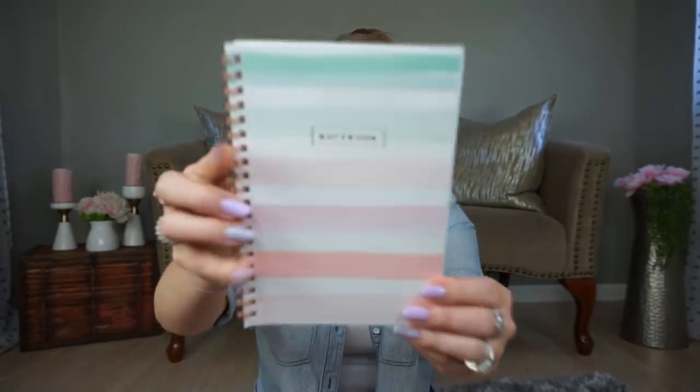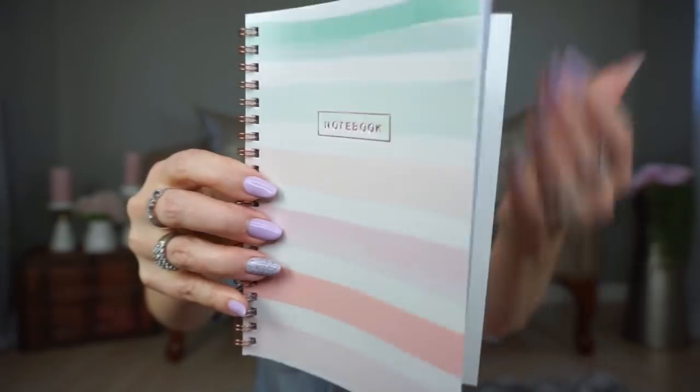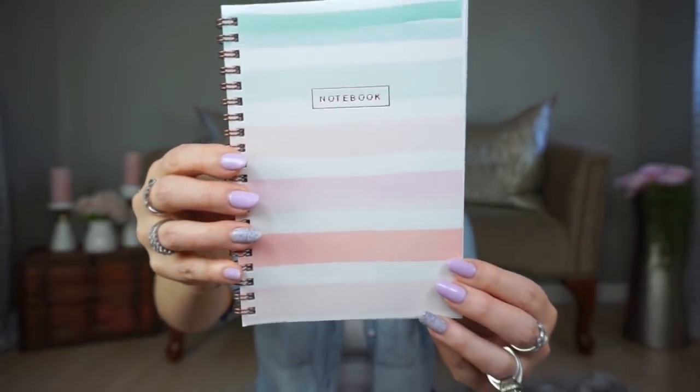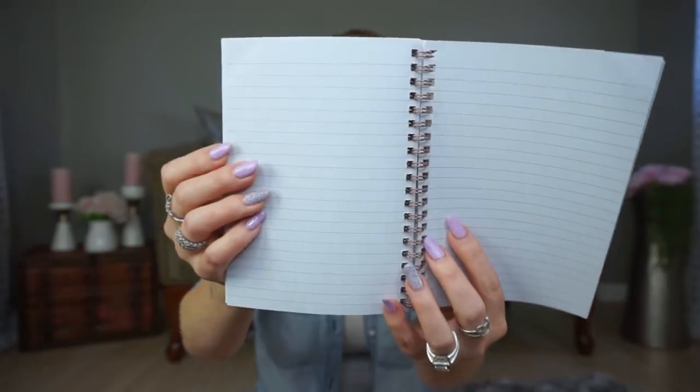I'll start with the stuff that is not seasonal. I needed a new notebook so I found this one — it's pastel, so it's more spring and summery, but I don't care. I think it's a really pretty notebook. It just has lined paper inside. I like these kinds of notebooks a lot because I like to rip the pages out when I'm done.